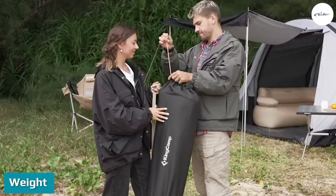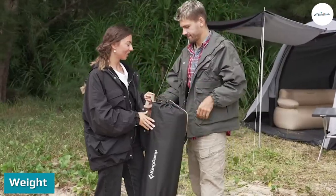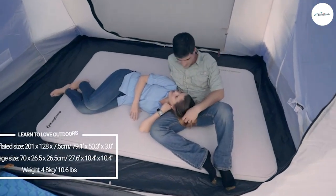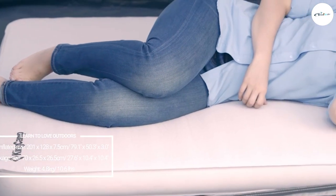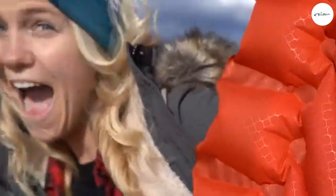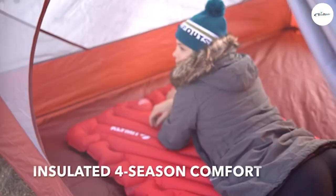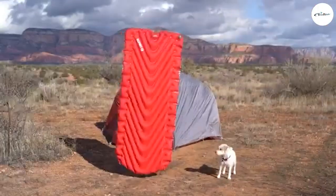Obviously, if you're backpacking, every ounce matters, and the good news is that both of these options are really lightweight. Though weights vary, you can easily find a foam sleeping pad that doesn't weigh much more than one, while a good inflatable sleeping pad will weigh as little as half that. So, if you're going ultralight camping, the inflatable sleeping pad wins this round.